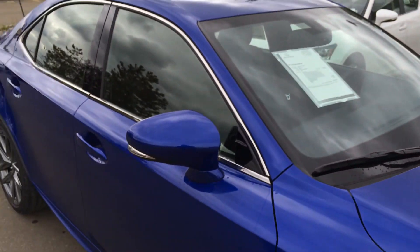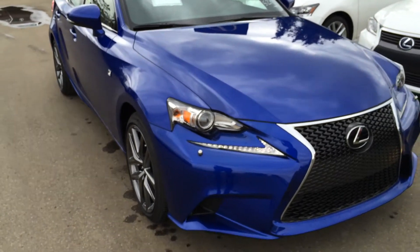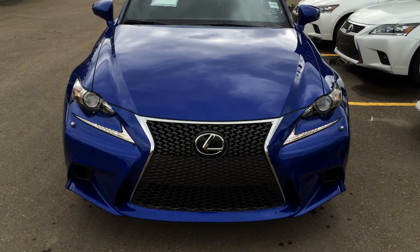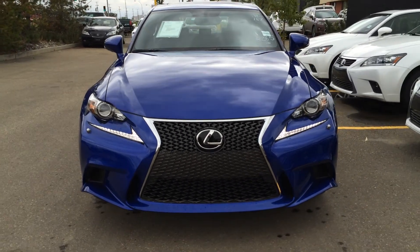You have your windshield wiper de-icer for the front windshield. Around to the front you have your HID headlamps, headlamp washers, and LED daytime running strip lights. Fog lights are deleted in the F Sports, but you have your F Sport front grille and an engine block heater.